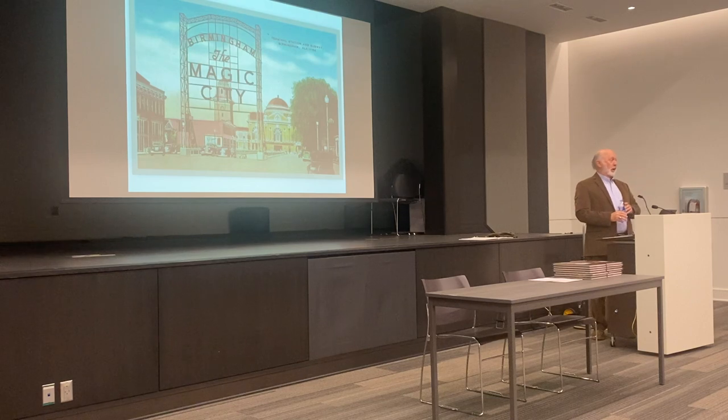Unfortunately it fell into disrepair, much like the station did. In the 1950s they were going to have to spend about $3,000 to repair it to keep it alive, and the city council would not approve the funds. They said the station's falling apart — we don't need to rebuild the sign. So they scrapped the sign.